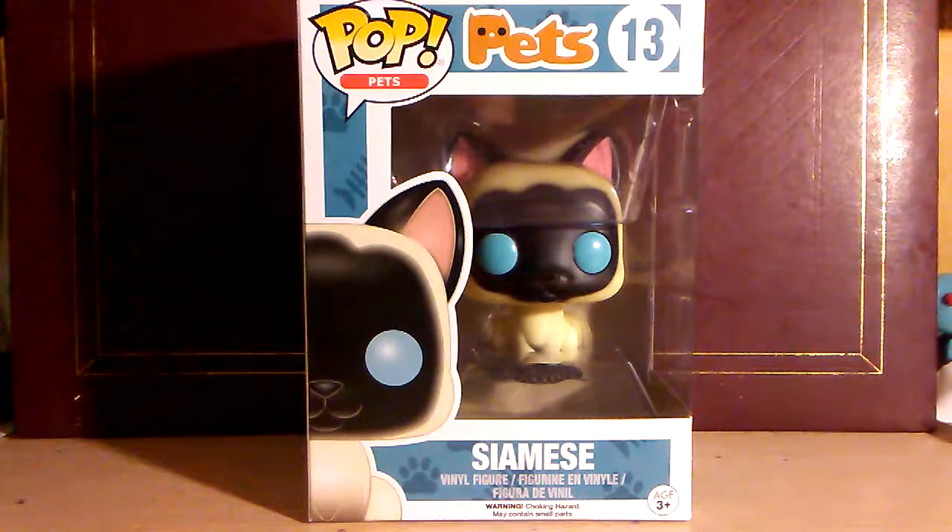Hello guys and welcome to my channel. My name is JR and this is JR's Toy Box. Welcome to another POP review. Today we have Pets Siamese Cat.